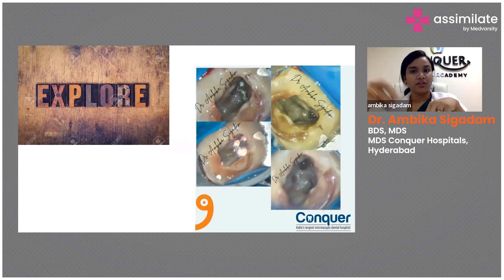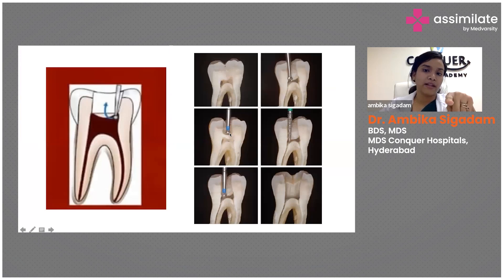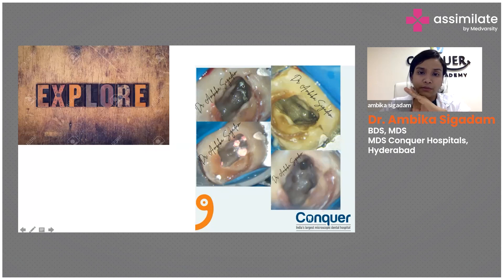Once you've done the access opening and removed everything with your endo zebra, first look at your pulpal floor — it gives you extreme details. If you have doubt during access opening, keep the burr in place and take a radiograph to confirm whether you've entered the pulp chamber. Once you've de-roofed the pulp and removed the pulp contents, no more rotary inside the cavity. Your rotary's job is done at that point.